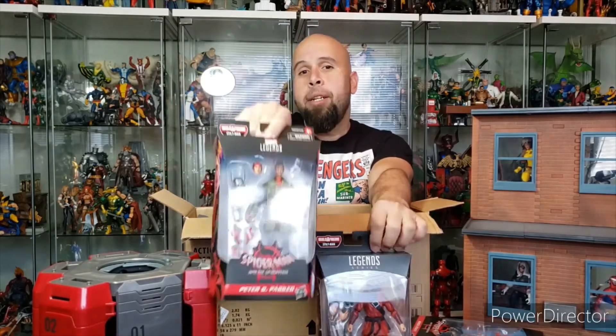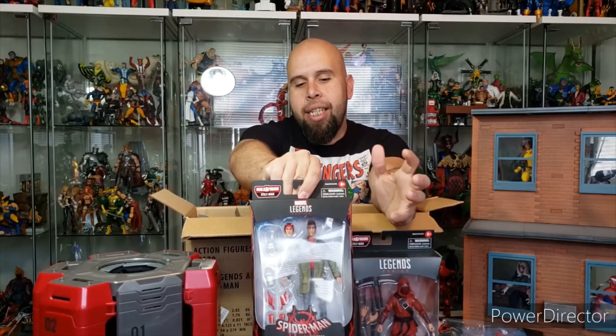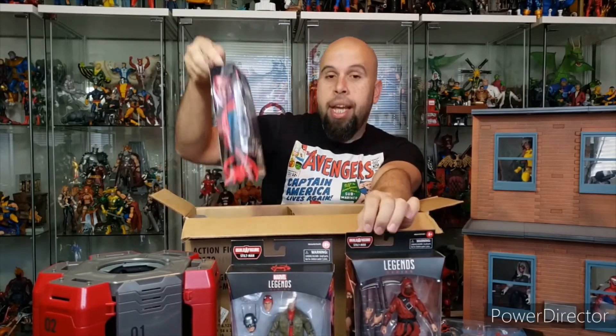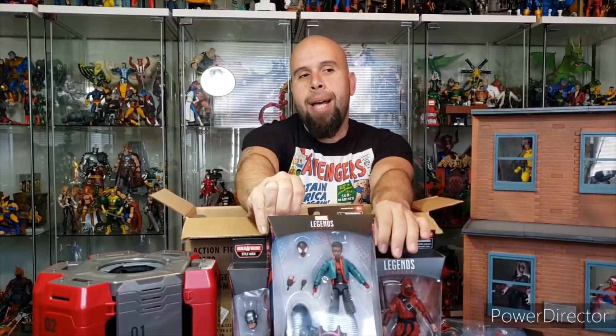Now we have Peter B. Parker — cool looking figure, not really excited to have it in the collection, but you need each one of these figures to build the Stiltman. And of course, the star of Into the Spider-Verse, we have Miles Morales.